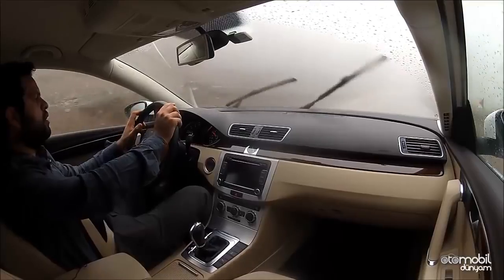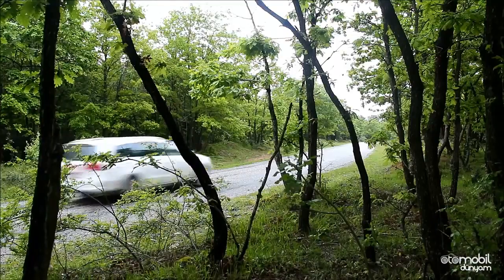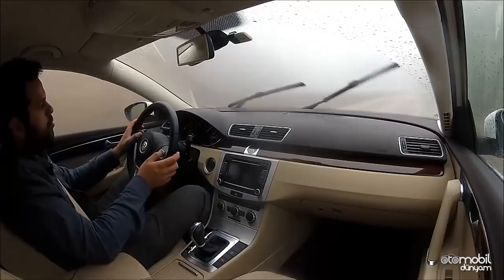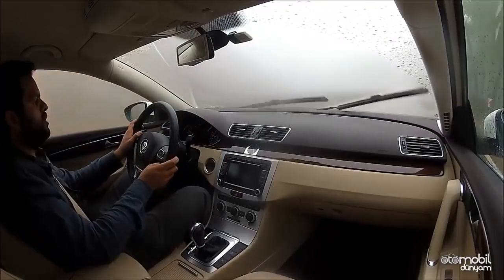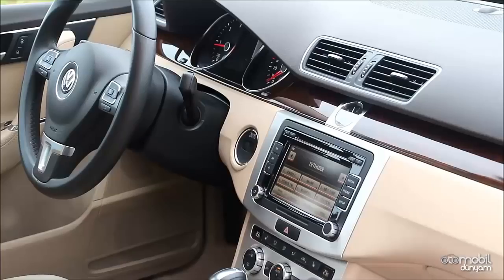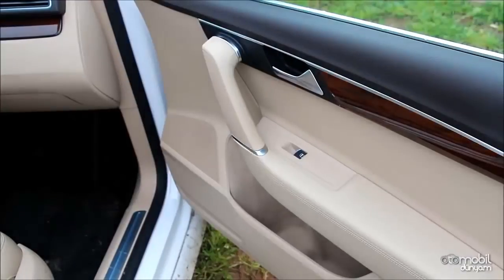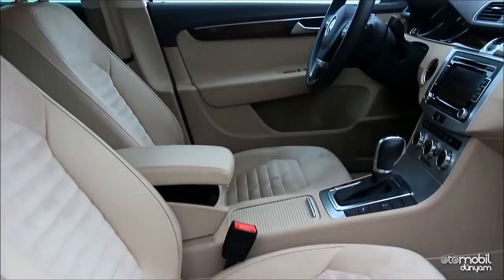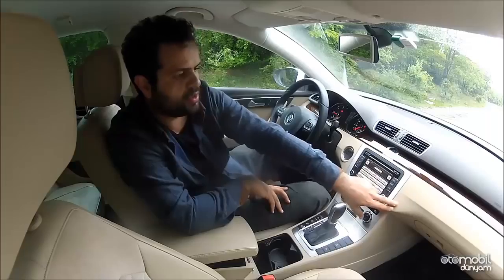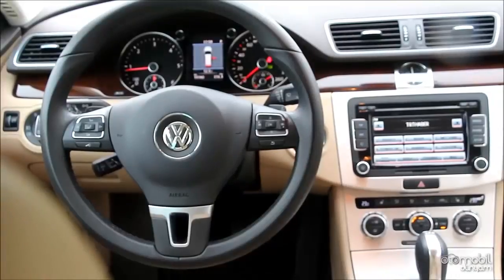Uzun yolculuklara çıktığınızda test aracımızda baldır desteği sunulmuyor; bu eksikliği çok fazla hissediyorsunuz ve mutlaka opsiyon olarak almakta fayda var. Passat Variant'ı açık deşemel ile alırsanız içeride ferah bir atmosfer hâkim oluyor. Güzel bir kontrast oluşturulmuş; ahşap bu kontrasta uymuş, krom kaplama var ve açık krem rengi döşeme kullanılmış.